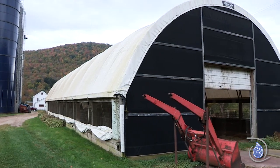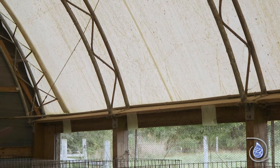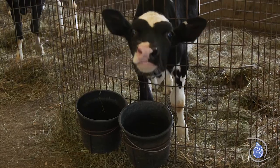Christmas Day of 2002, we got three feet of snow and it collapsed our original calf barn. So we put this coverall structure up in 2003 and it has held up extremely well. We can house up to 24 calves.